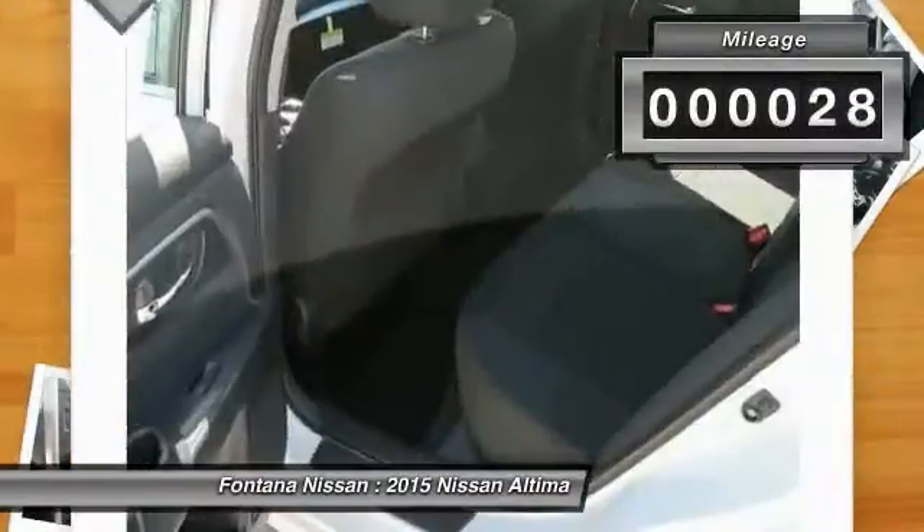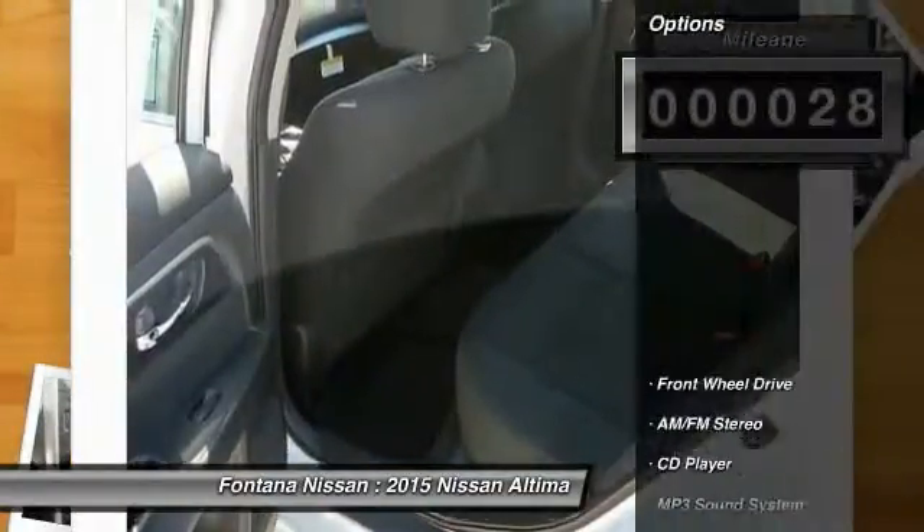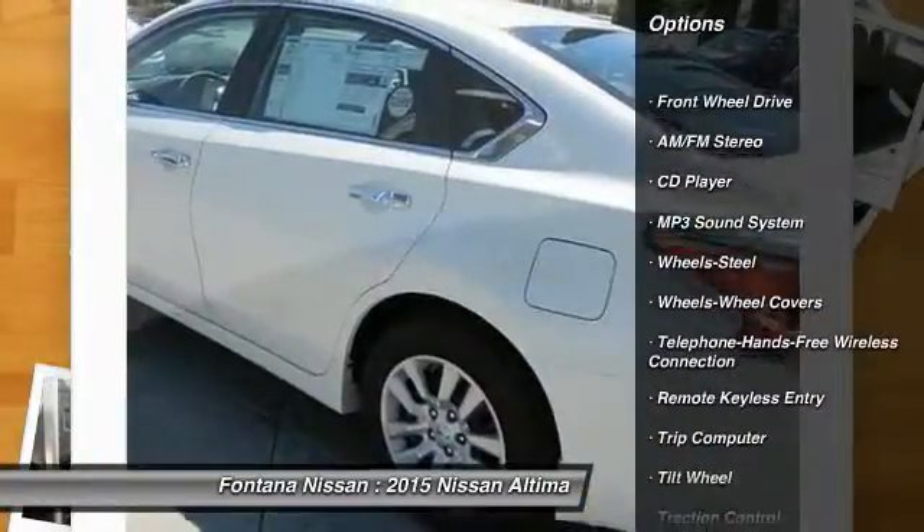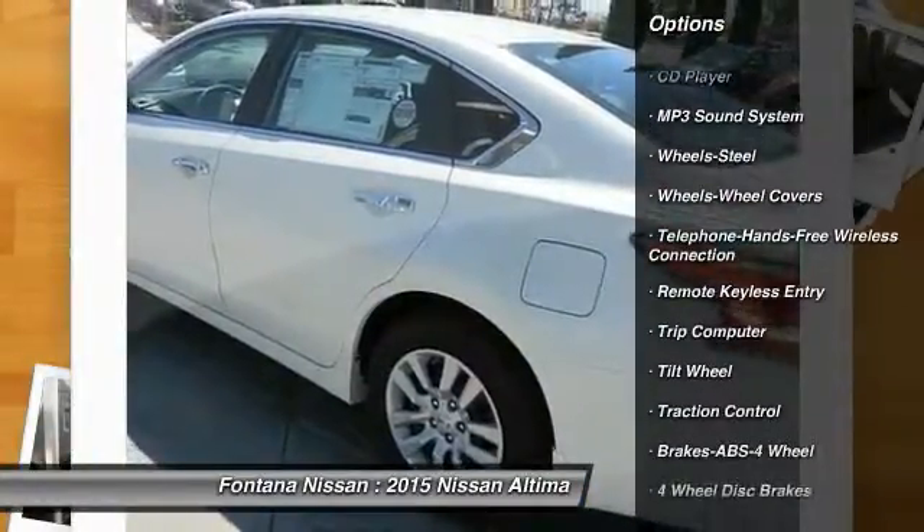This vehicle has less than 100 miles. Here are some of this vehicle's great options: traction control, anti-lock braking system, power steering, air conditioning front,